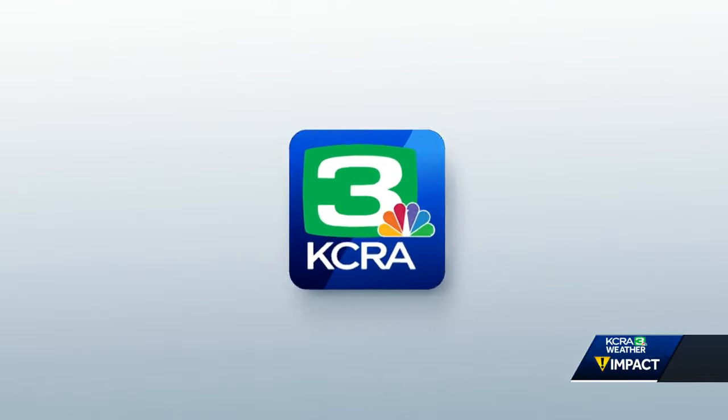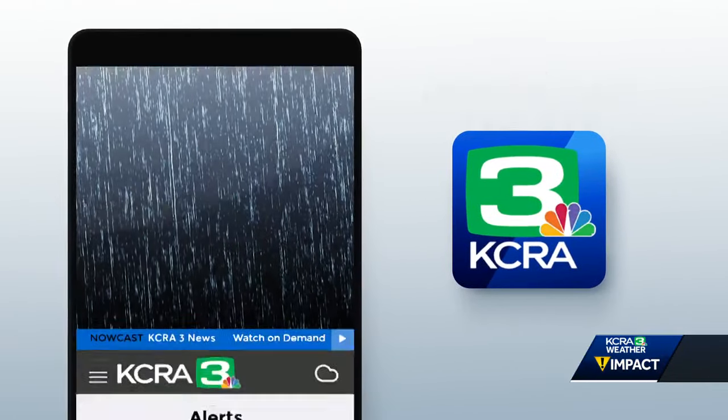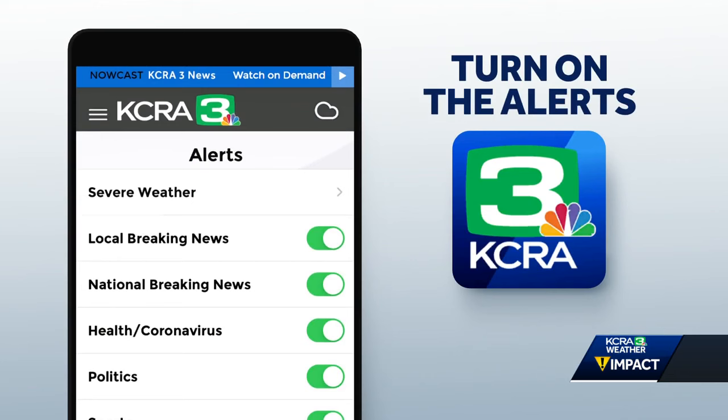You can also stay connected on the KCRA 3 app and check the weather where you are. Sign up for push alerts and get the latest updates for your neighborhood or where you work.